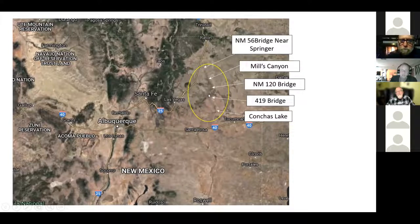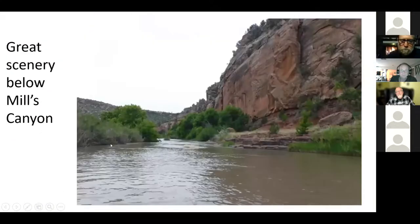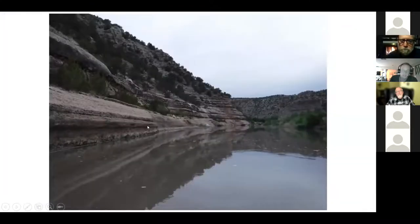I've been to that put-in and scouted it a little bit — it looks really pretty and I'd love to run it if we could get enough water. One of the really neat things about this river is the miles and miles of essentially sheer rock and cliffs going straight into the river, which makes for really pretty paddling.